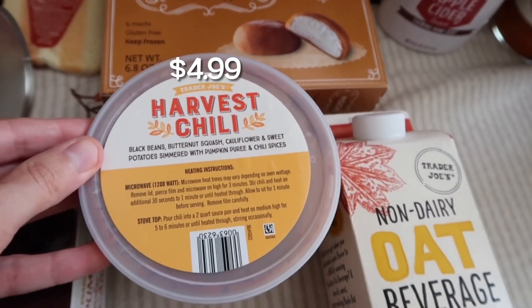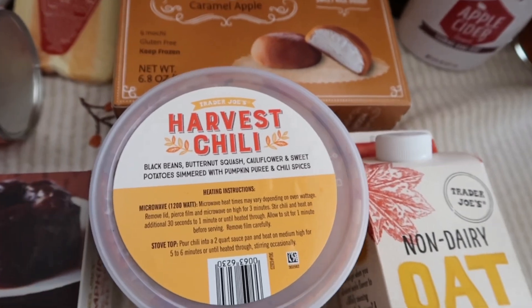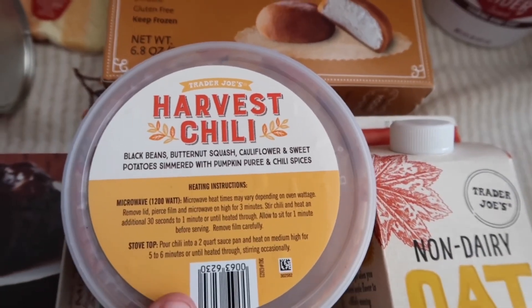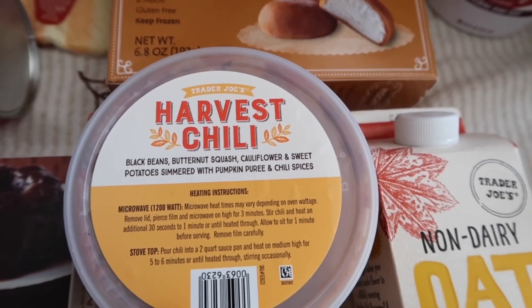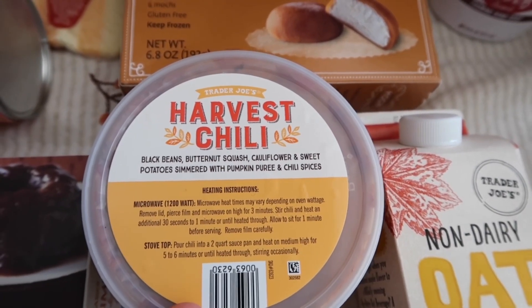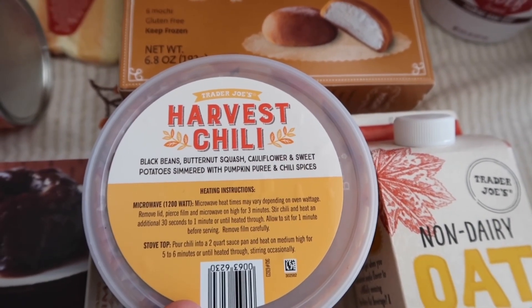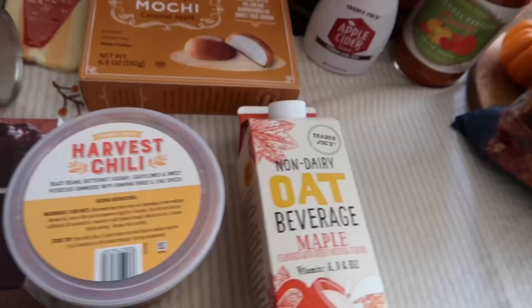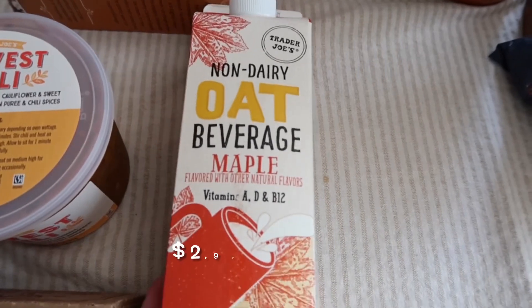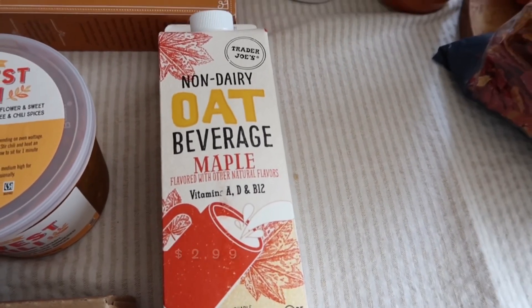We've got the harvest chili, which is an item I have personally never tried before, so this will definitely be in the fall taste test video. It comes with black beans, butternut squash, cauliflower, and sweet potatoes, simmered in a pumpkin puree with chili spices. It sounds really good and I cannot wait to try this.